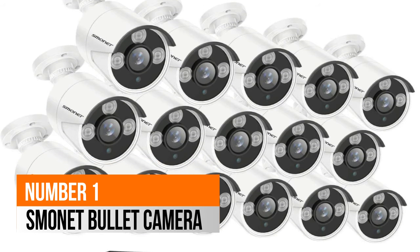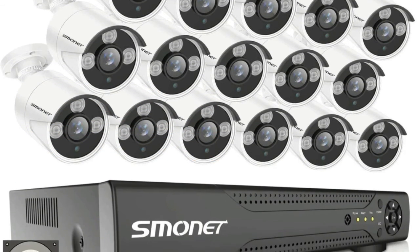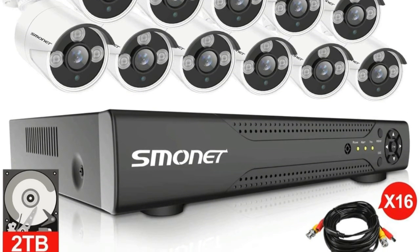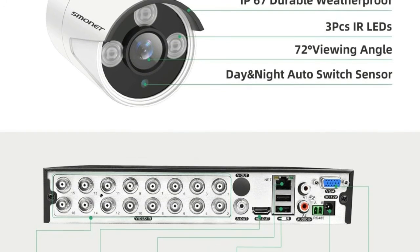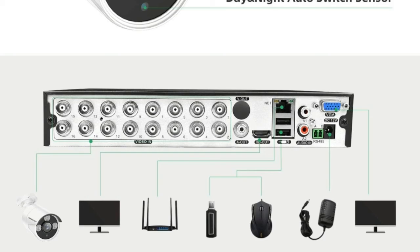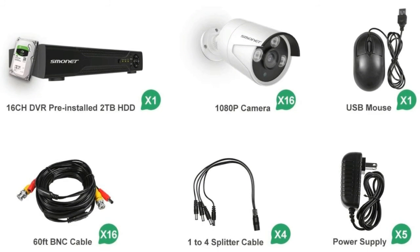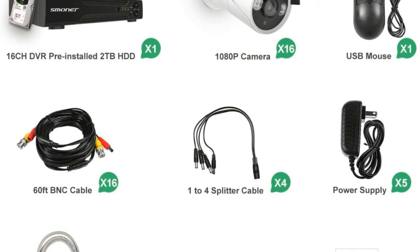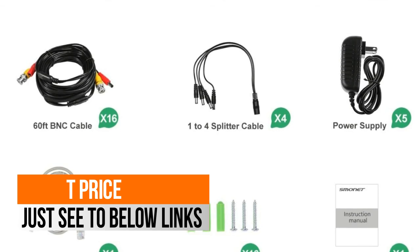Number 1: SMONET. Powerful IR LED provides night vision up to 65 feet to keep your home safe day and night. It includes a 16-channel 5MP recorder with a pre-installed 2TB HDD, supporting smartphone and PC remote viewing. The 1080p indoor/outdoor bullet cameras support intelligent motion detection — mark out relevant areas to minimize false alerts, and alarm notifications are sent immediately to your smartphone.